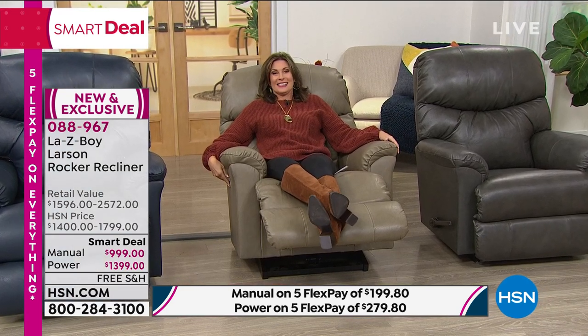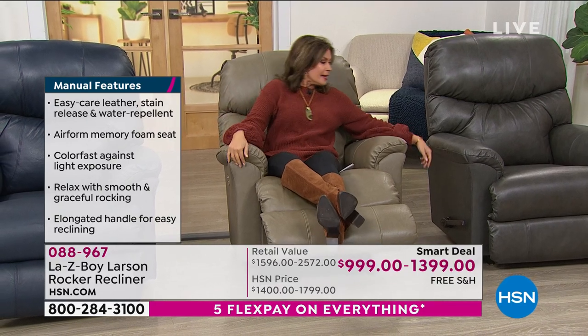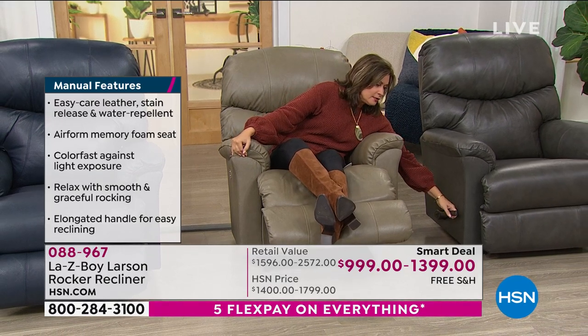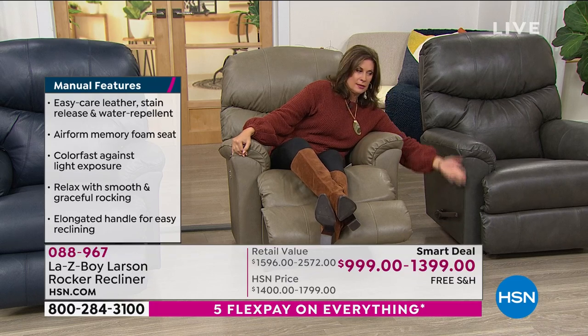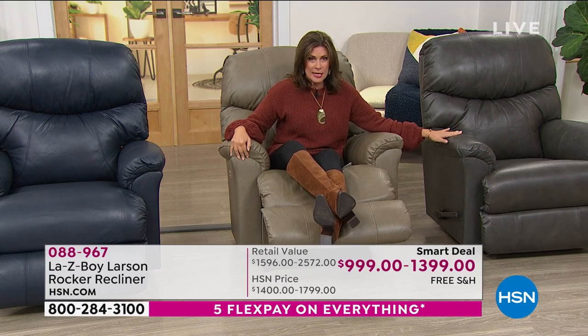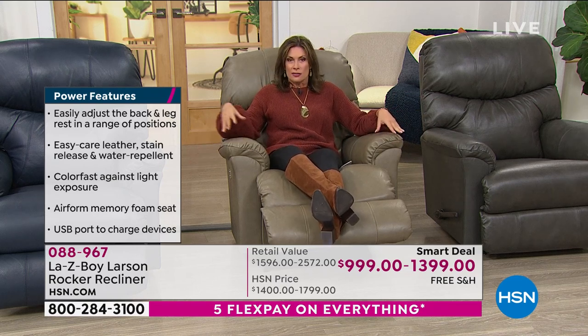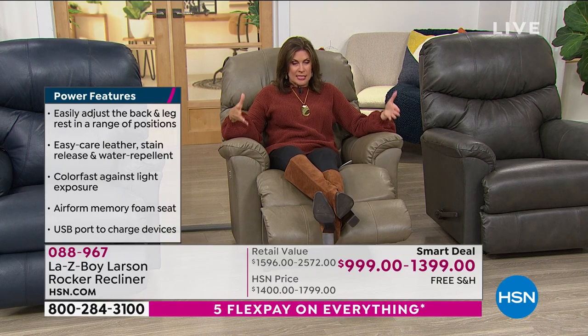I've just sunk right into this — this is the way you're going to watch football, or just come home and relax. If you want it in the taupe, that's the most limited right now and we have very few remaining. If you want it in the manual — just a lever on the side — we have about three dozen in the taupe. In the power option, we have six dozen left in the taupe, so the taupe looks like it'll sell out first.